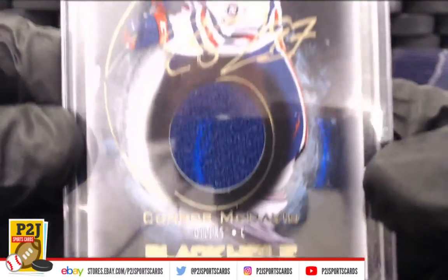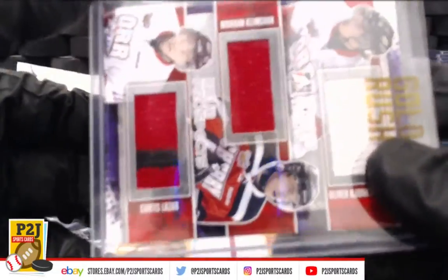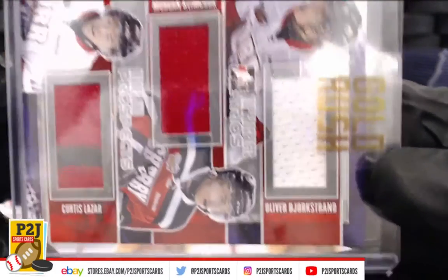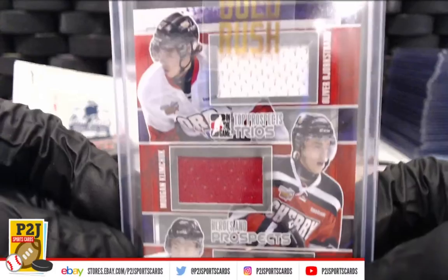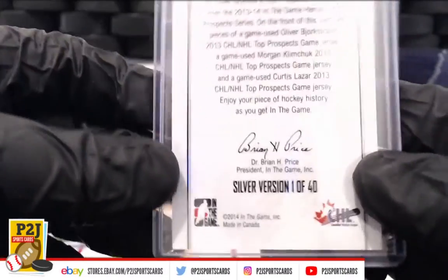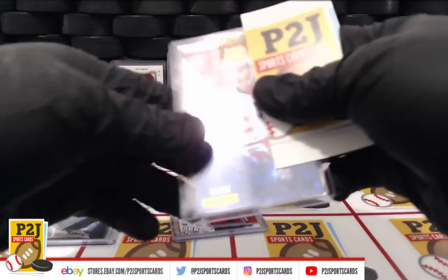We have three players: Curtis Lazar, Morgan Klemchuk, and Oliver Bjorkstrand — a trio of prospects. We need to confirm their NHL teams. Three game-used prospect jerseys, so Connor McDavid jersey auto and the triple prospect card.